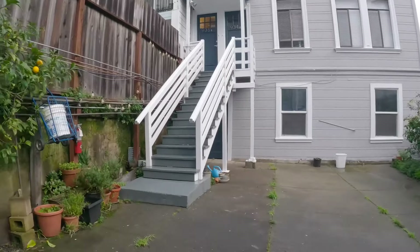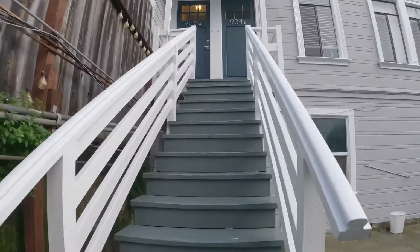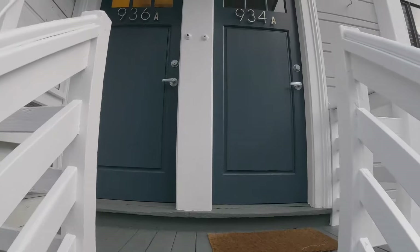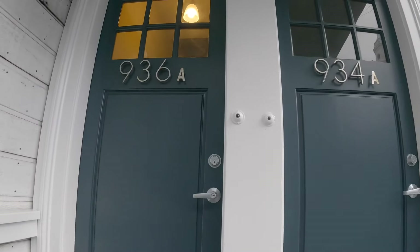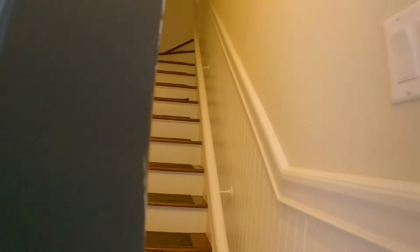The unit is located back here on the upper level. This is a top floor unit that gets lots of sunlight. It's been recently renovated. And here's the entrance to 936A Broadway.